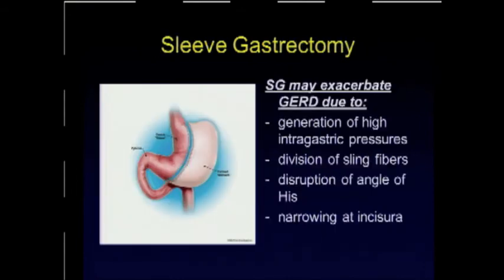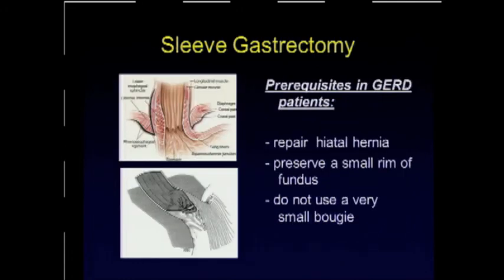The sleeve gastrectomy was initially offered to patients who had GERD, but over time we realized it was probably exacerbating GERD. There are many reasons for this. When we create a narrow gastric tube, it generates high intragastric pressures. In the course of performing the sleeve, we also divide some of the sling fibers, which apparently contribute an important anti-reflux mechanism. We disrupt the angle of His, and if we are too aggressive and encroach the incisura angularis, this further adds distal obstruction and deteriorates GERD symptoms. For GERD patients undergoing sleeve, we should always look for and repair a hiatus hernia, preserve a small rim of fundus to act as a release valve, and not be too aggressive with bougie selection.